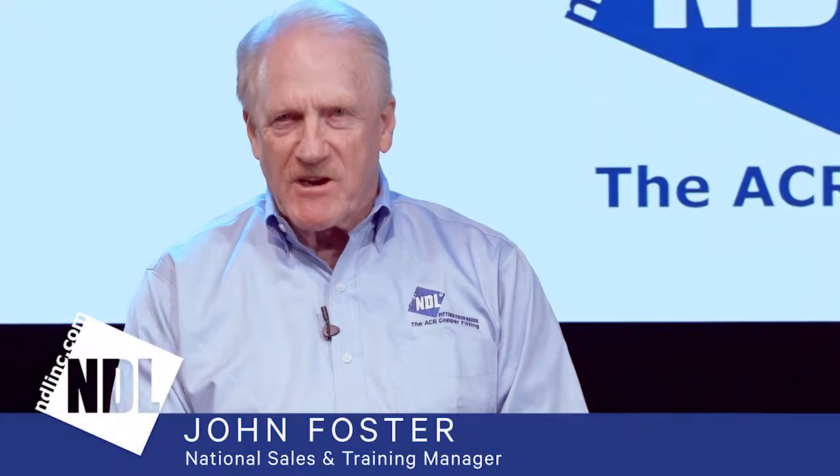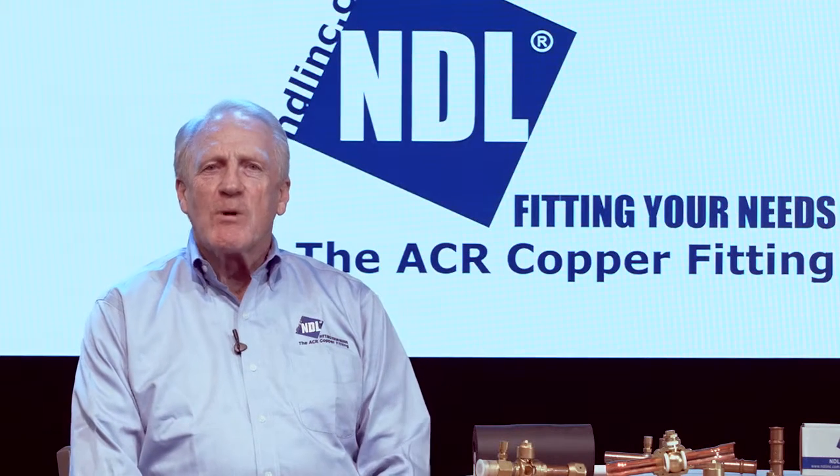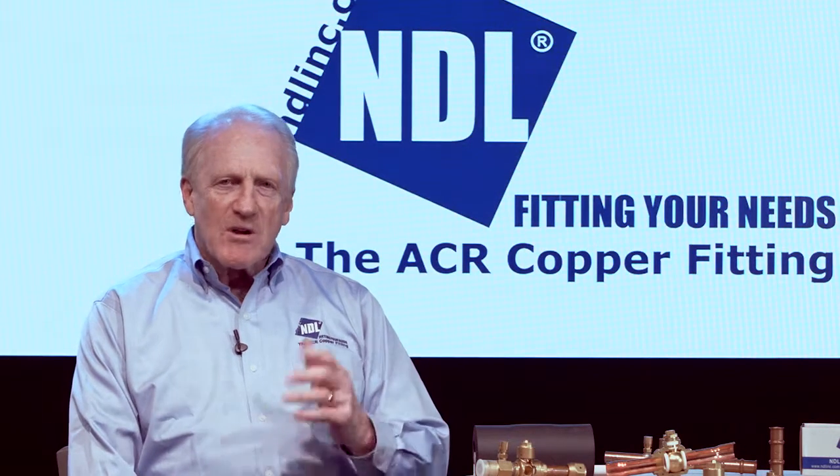Hello and welcome to NDL Training. My name is John Foster and I'm the NDL National Sales and Training Manager. Today we want to spend some time going over ball valves. But before we do that, some of you may not know who NDL is.